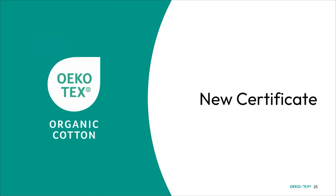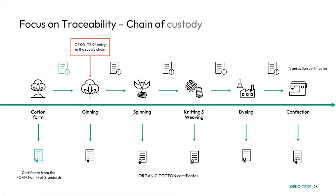Moving on, we have something exciting — one of two new certificates, specifically the new Organic Cotton certificate. This is a new certification focused on traceability and chain of custody, starting from the ginning process through spinning, knitting and weaving, dyeing, and confection — each step certified along the chain to ensure full organic cotton content and avoid greenwashing. We also work together with certifications from the IFOAM family of standards at the cotton farm level.